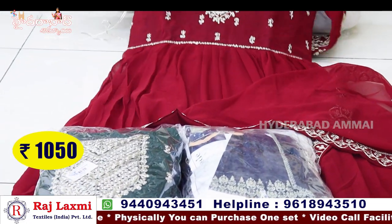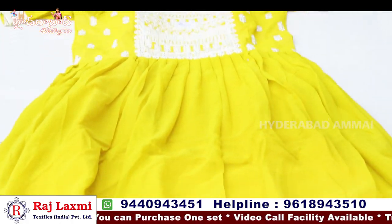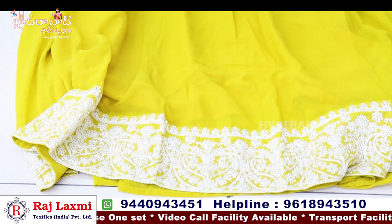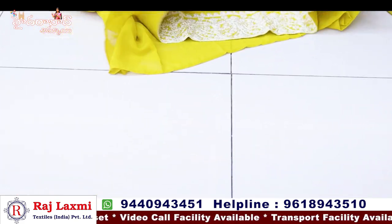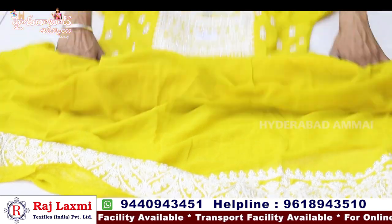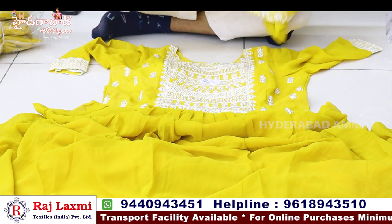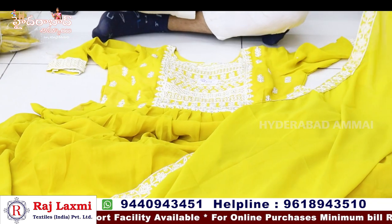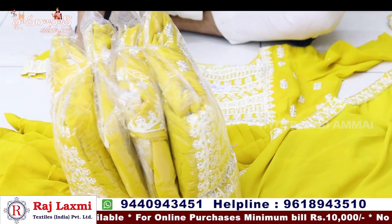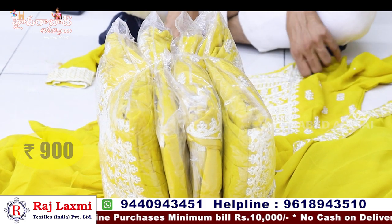Pure George's long frock with floral design at 1050. It is a pure George's long frock with white thread and different thread embroidery. Fancy party and festival item, single color, floral pattern, long jorded design. Available in 4-piece and 5-piece sets. This piece is priced at 900.